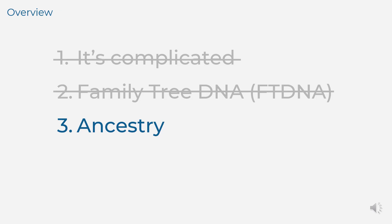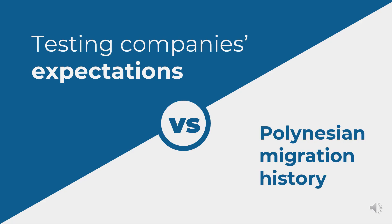In part 3, I'm going to step through how to find the matches at Ancestry who are most likely to share recent common ancestors with you. I'll also touch on the upsides and downsides of testing at Ancestry. As we saw in parts 1 and 2, as Māori, we may face extra challenges when using our DNA test results to whakafanaungatanga, because of the mismatch between the DNA testing company's expectations and the history of Polynesian migration to Aotearoa, New Zealand. There are particular challenges if you have one or more Māori great-great-grandparents.